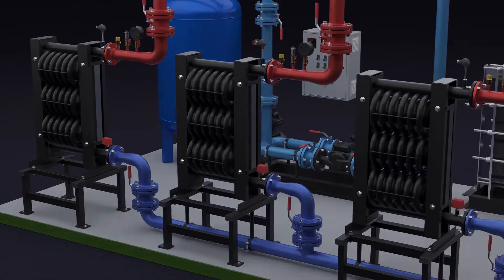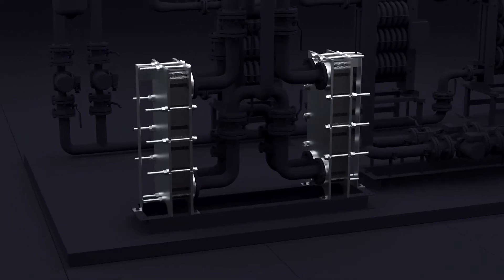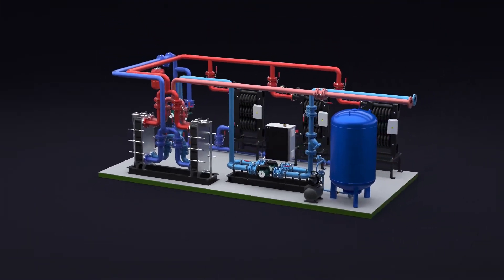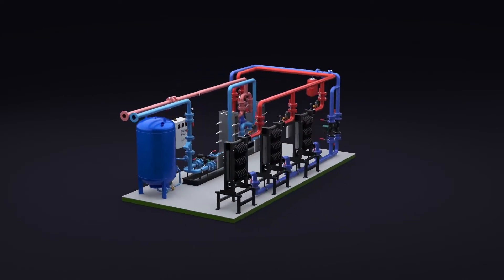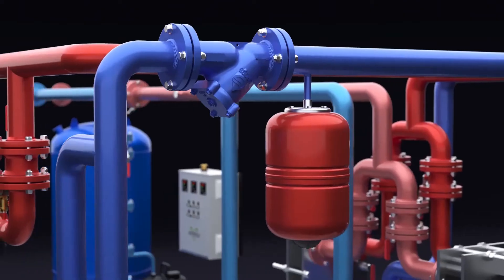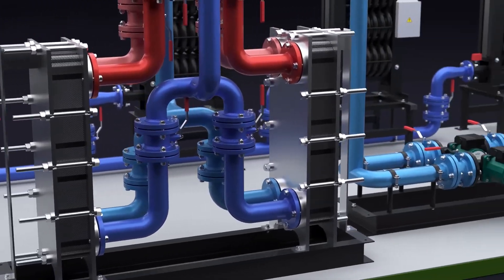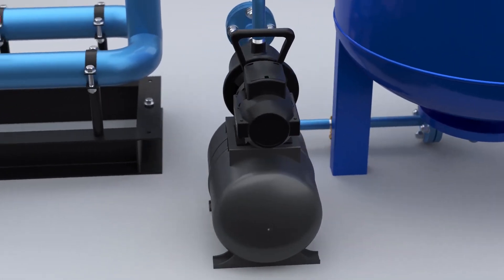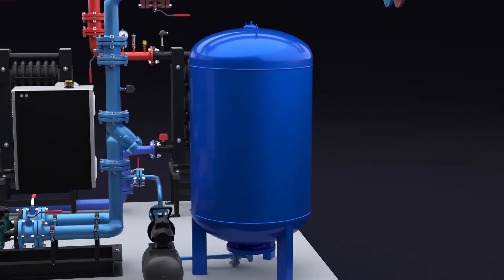The modular electric boiler room Titan M, depending on the customer's requirements, can be equipped with several induction heaters, heat exchangers and other specific technological elements. Titan M is extremely safe and functional. It has been tested in various climatic and technological conditions. It is a universal and autonomous solution that allows you to bring it into operation in a matter of hours, and its use does not require special skills or expensive training.